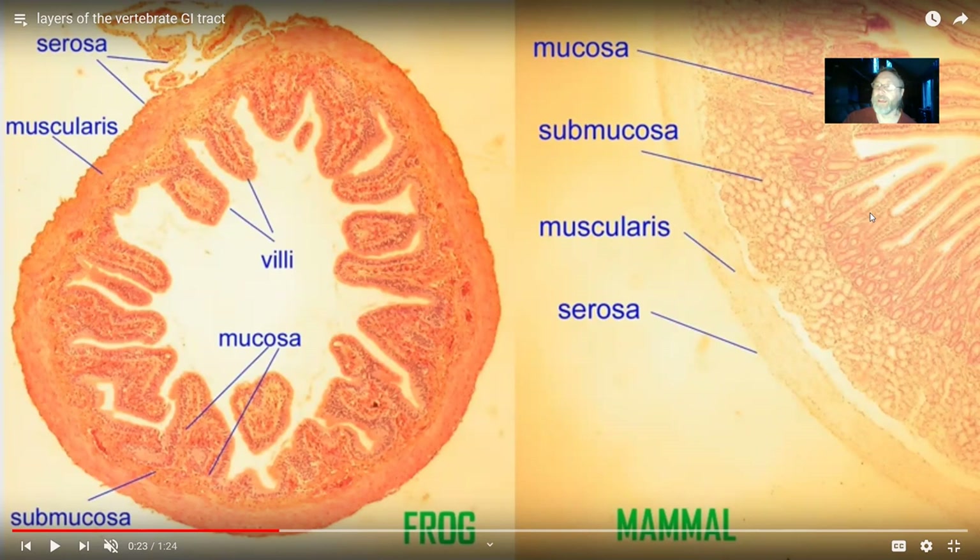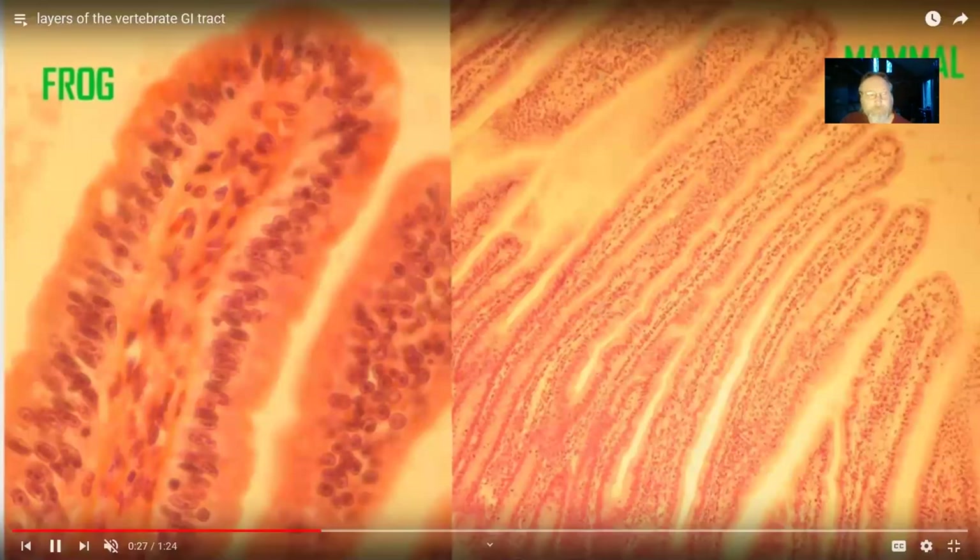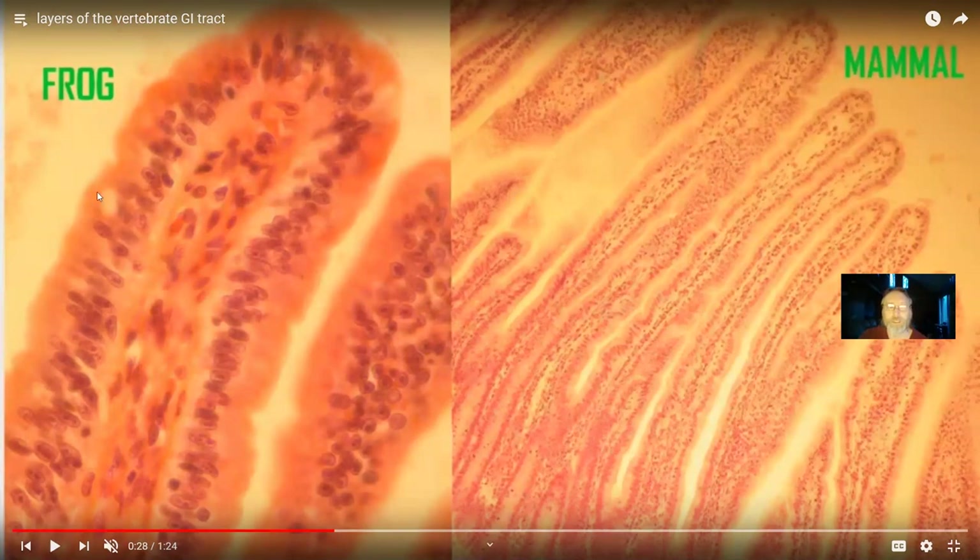The human GI tract has a mucosa, submucosa, muscularis, and serosa — and if you look at a frog, you see the same layers: mucosa, submucosa, muscularis, serosa. You also see villi, which increase the surface area of the small intestine in both. There is a comparable element not only when comparing different vertebrates, but also from one region of the GI tract to another. Both frogs and mammals have simple epithelia lining the small intestine forming these villi.